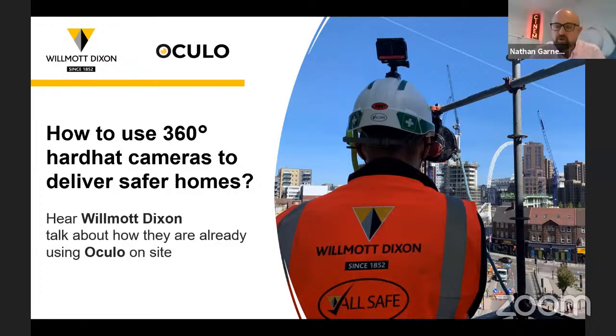Good morning everyone and welcome back to UK Construction Week online. Welcome to everyone who's joined us on this platform for the first time. We're really delighted to have you here today to talk about safety on site and some of the technology that's available now, and a case study that I think could be really insightful.